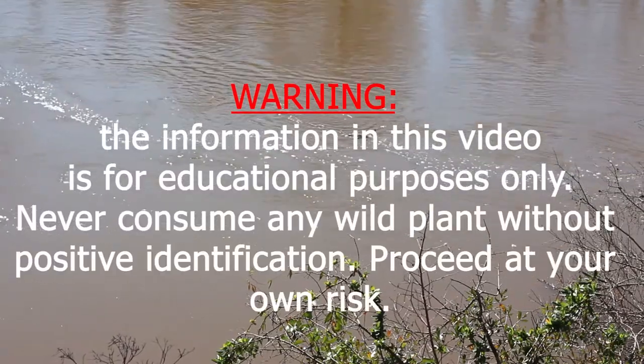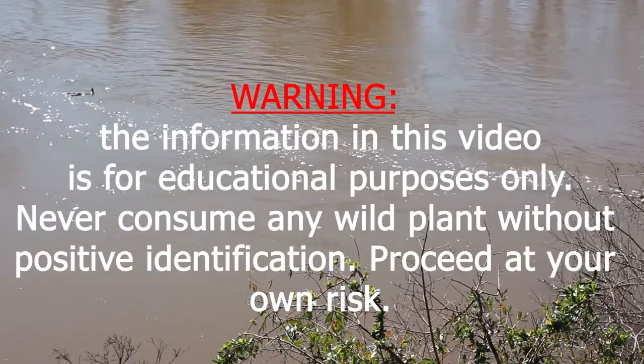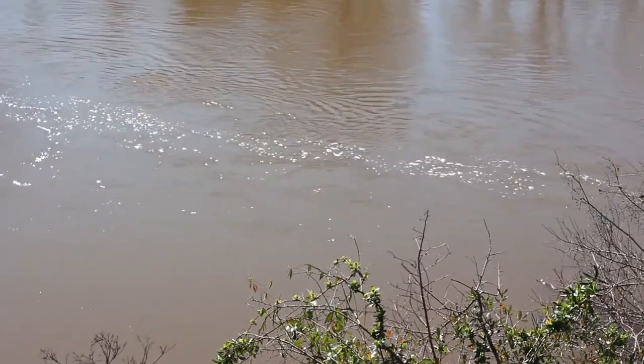Warning: the information in this video is for educational purposes only. Never consume any wild plant without positive identification. Proceed at your own risk.